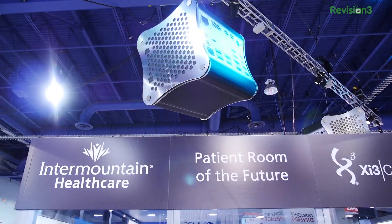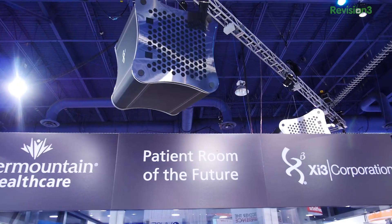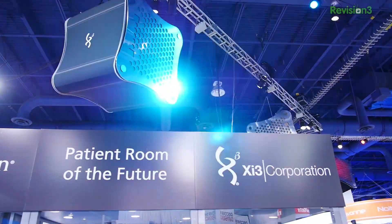We're at CES again. This is year four, and it's bigger, better, and badder than we've ever been. We're three times larger as far as booth space. We've still got the rotating cubes up top.